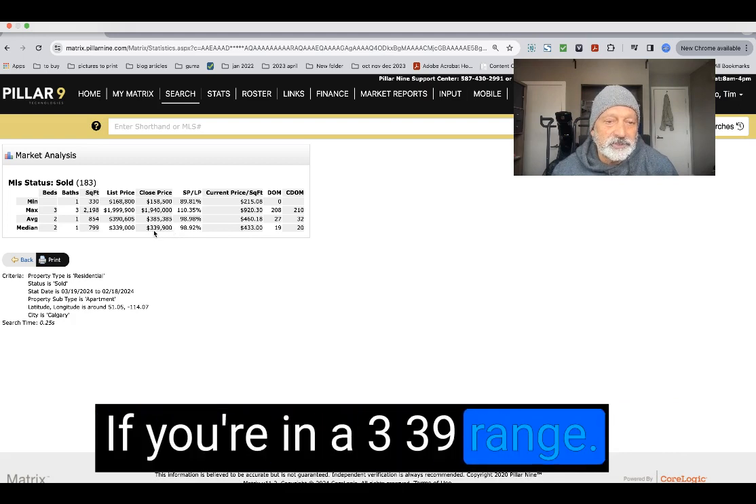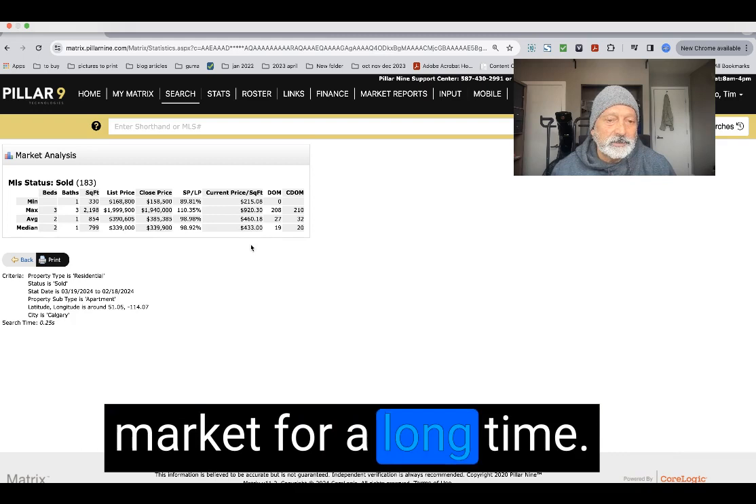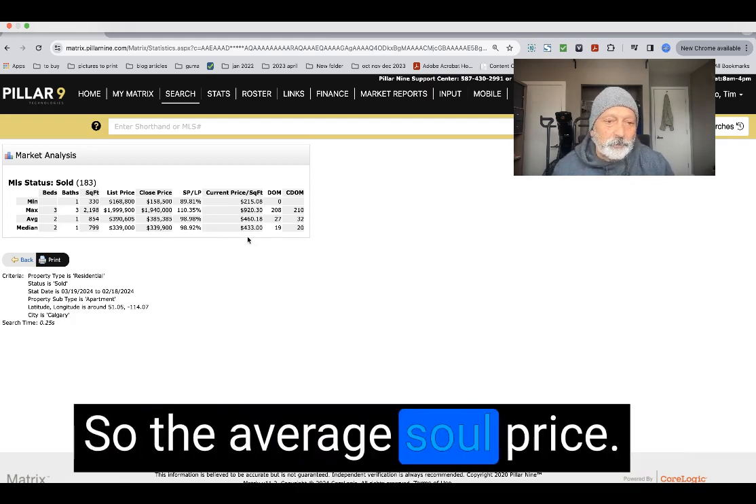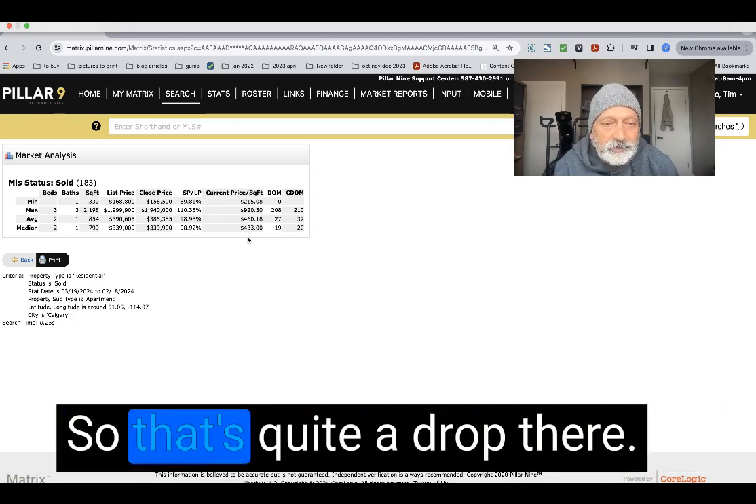For properties in the $339,000 range you can see higher numbers, though some have been on the market a long time. The average sold price per square foot is $433, while the average list price per square foot is $533 — so that's quite a significant drop.